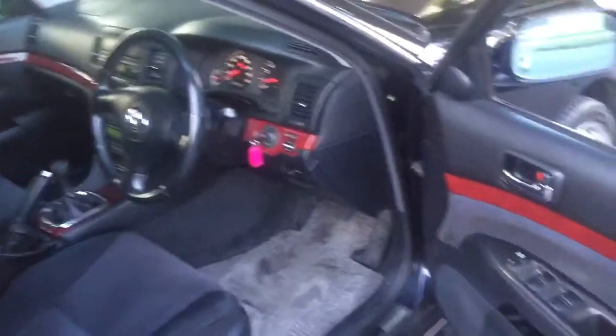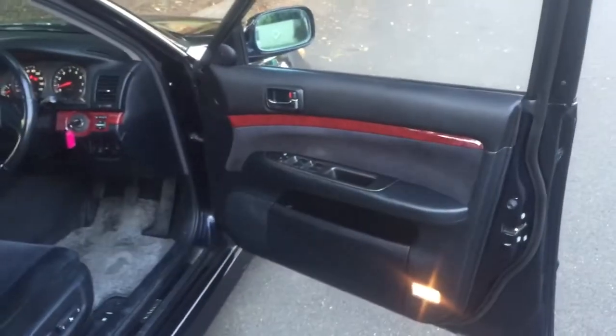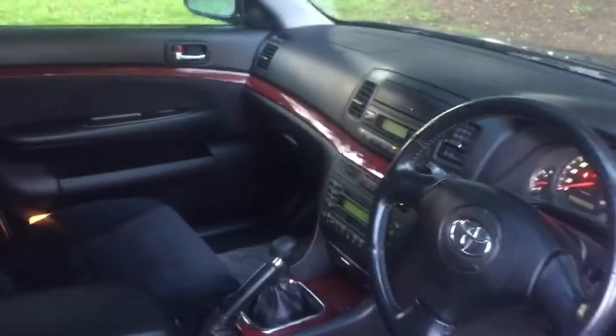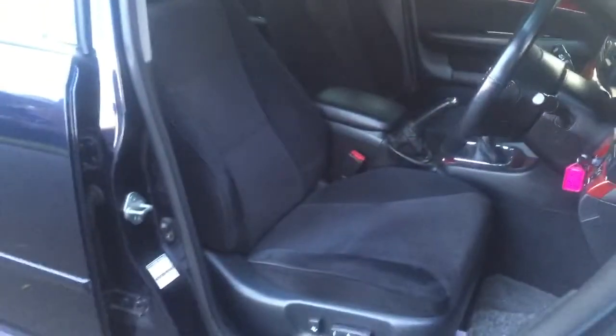It's got the TRD front grille and TRD skirts, and a really nice interior — a lot nicer than the Toyota Chaser. When you drive this it feels like you're really in a luxury car.